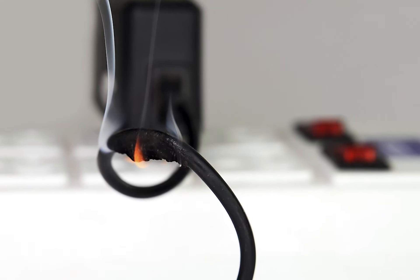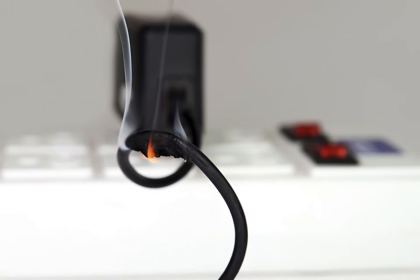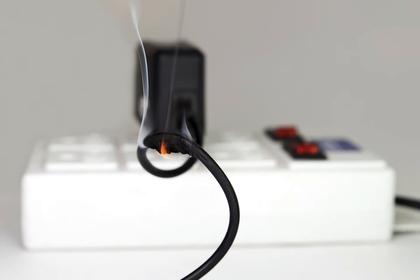Beyond lightning, it's estimated annually around 50,000 reported home structure fires involve some type of electrical failure or malfunction as a factor contributing to ignition.